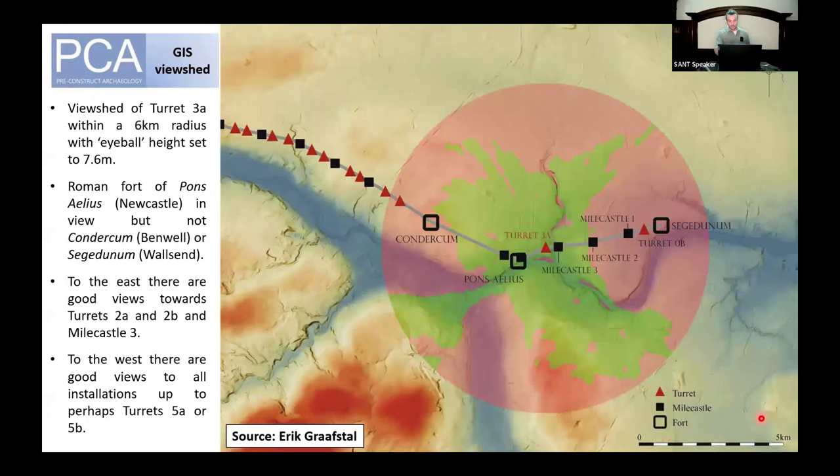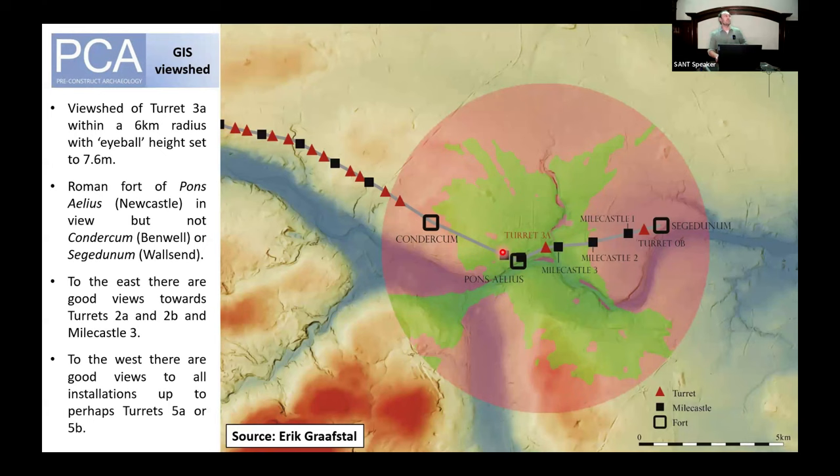Eric also conducted a viewshed analysis from the turret. For those unfamiliar with GIS, this involves setting a predefined location and working out what was in view of that structure. He set the eyeball height to 7.6 metres above ground level, and the area in green is everything visible from the observation platform of Turret 3a. You would be able to see turrets 2a and 2b to the east, with excellent views to the north, the Ouseburn Valley, views to the south over the River Tyne, Pons Aelius Roman fort, Newcastle, Mile Castle 4, and all wall installations up to perhaps turrets 5a or 5b.